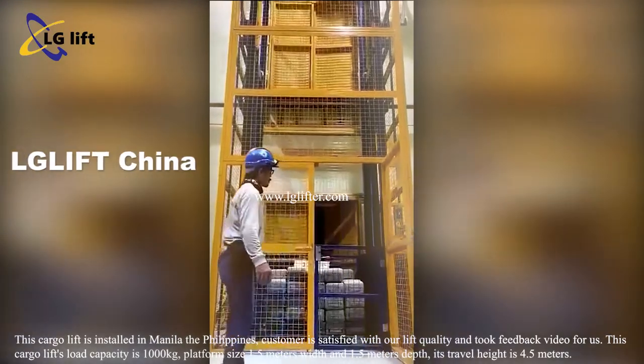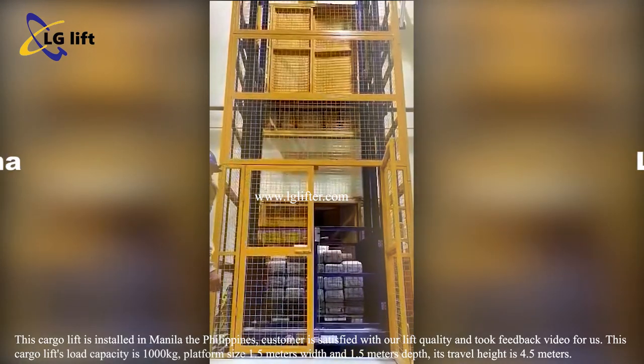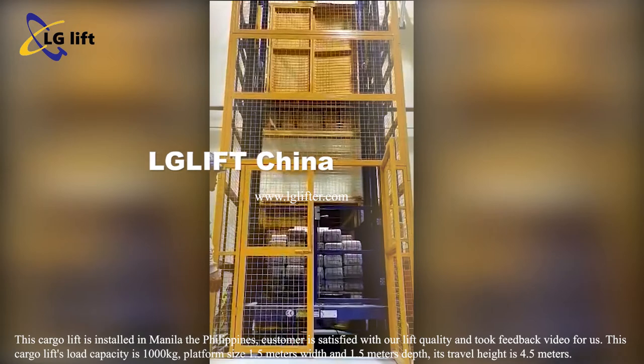This cargo lift is installed in Manila, the Philippines. The customer is satisfied with our lift quality and took a feedback video.